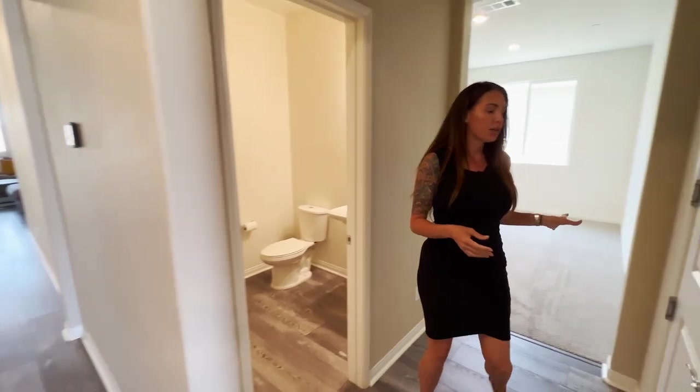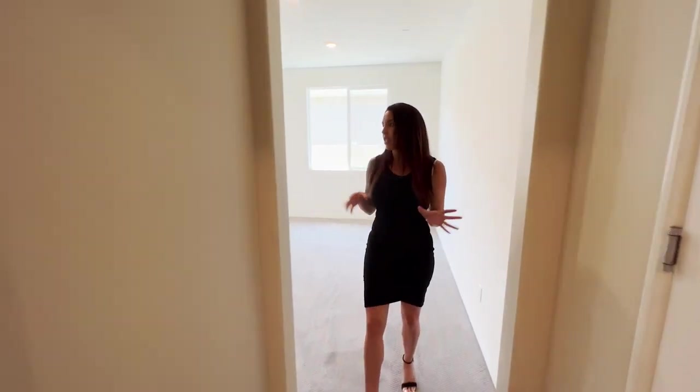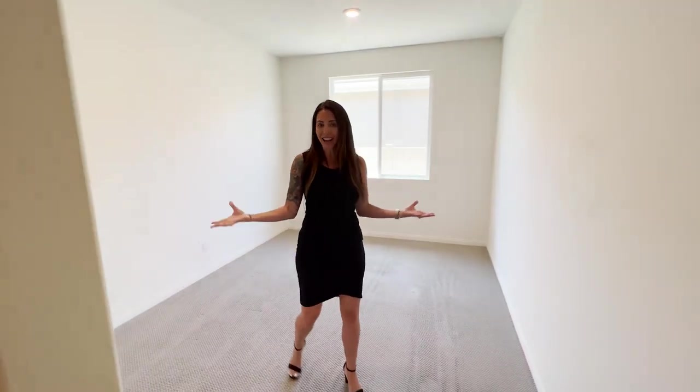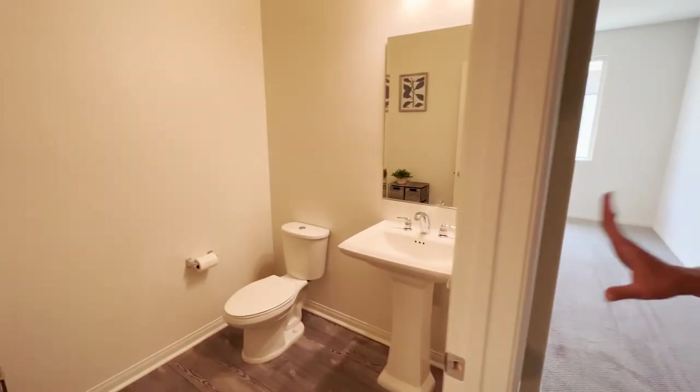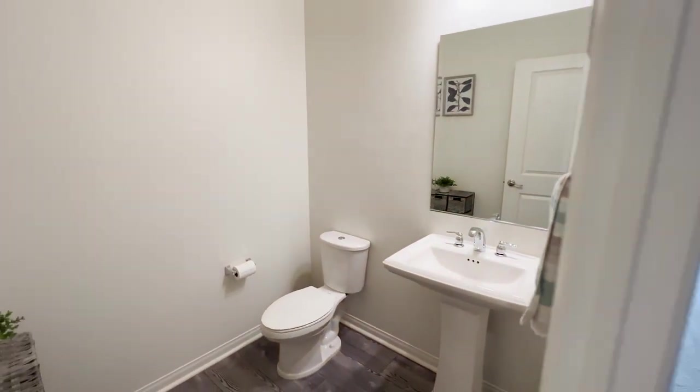This is the third bedroom, which is currently being used as an office. It does not have a closet but one can definitely be added. You can use this as a playroom, an office, a flex space — whatever works for you. It also has a half bath right off of it, and that is across from the two-car garage.